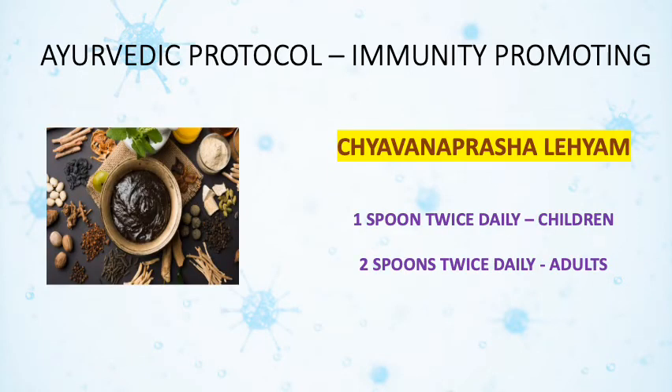Chyawanprasha leham, an Ayurvedic proprietary medicine, is used to promote immunity. It is advised in a dose of 1 teaspoon for children and 2 teaspoons for adults, twice daily.